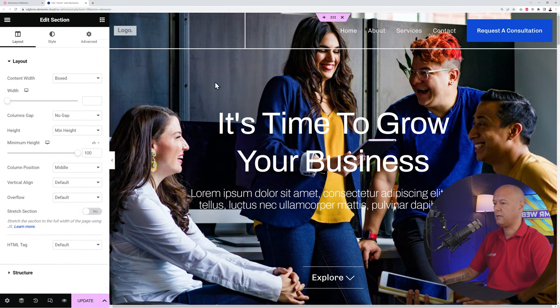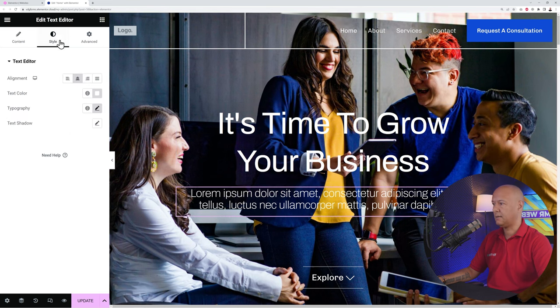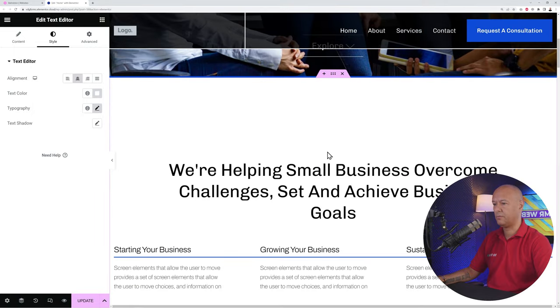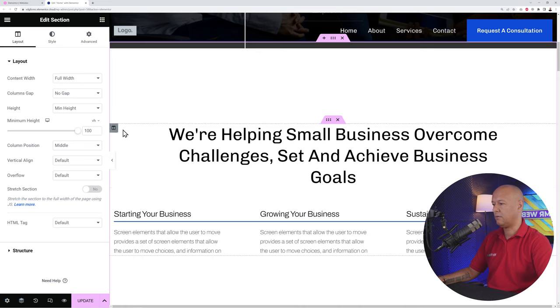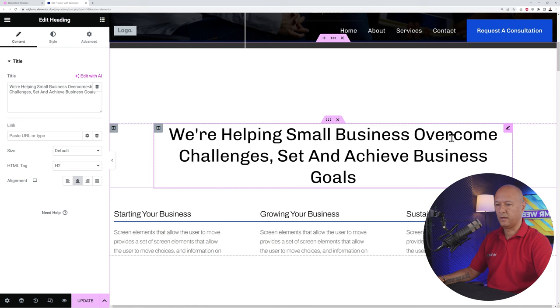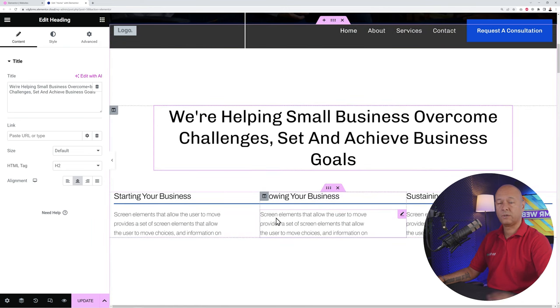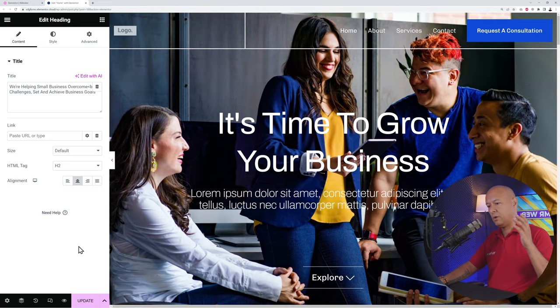Sections are highlighted in pink. Right-clicking lets you edit a section. Every section is made of columns, and each column contains elements such as headings or text. Scrolling down the page you'll find more sections, each with one or two columns containing their own content. This structure — sections, columns, and elements — is simple to use and allows you to design very professional looking websites.